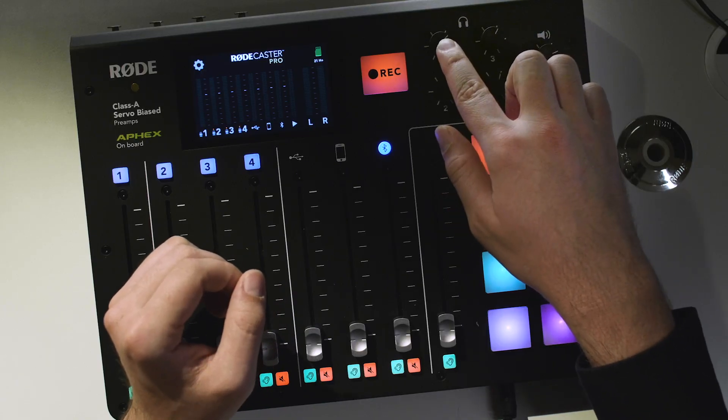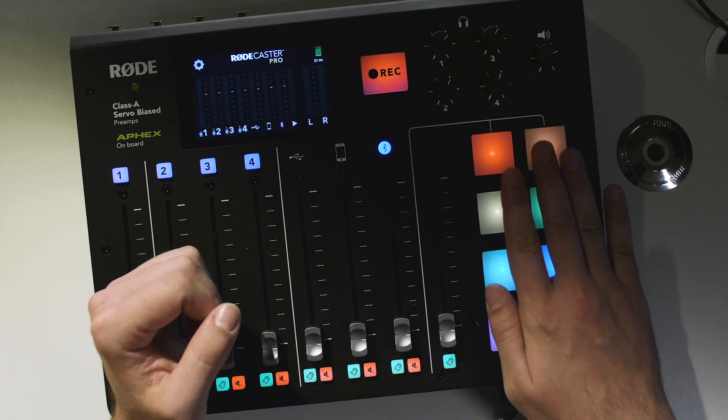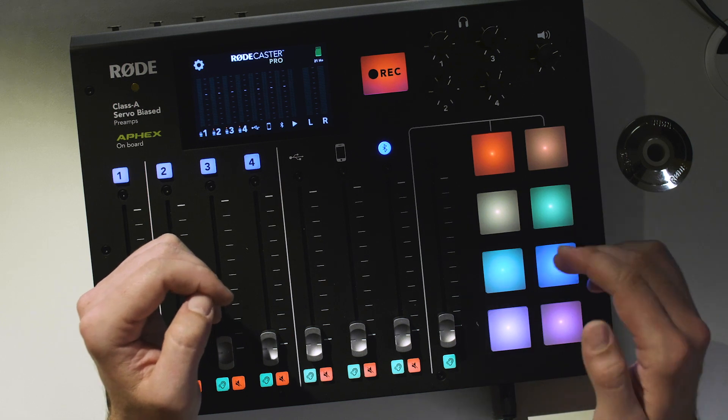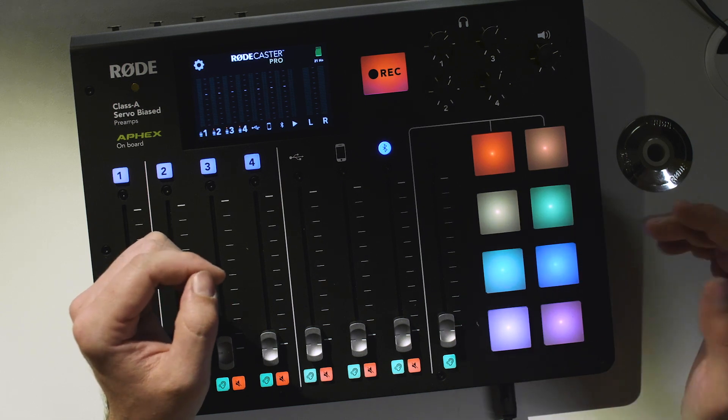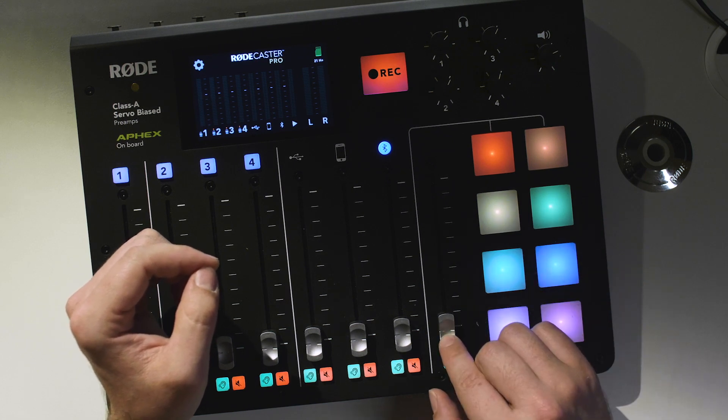The master headphones on channel one also have access to the solo buttons on the console, to allow the operator to monitor and check audio sources without affecting the other guests' headphones. Over on this side of the console, we have these eye-catching soundpads. These can be used to instantly fire off sound effects or jingles during your podcast, with the level controlled via this fader.